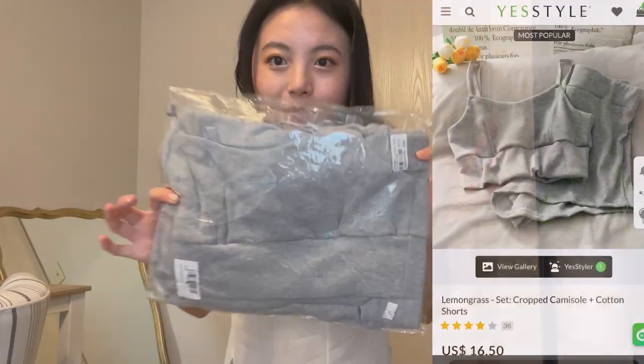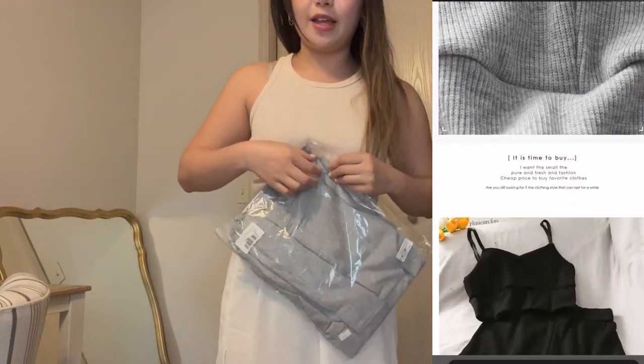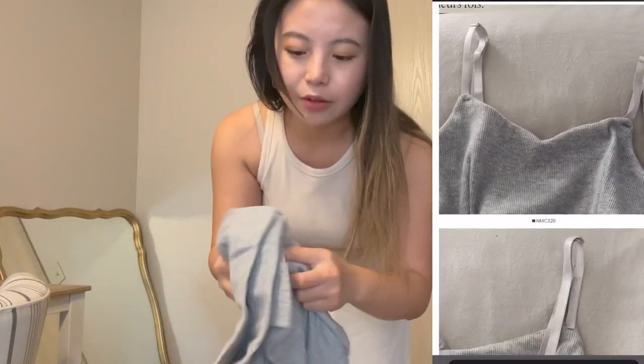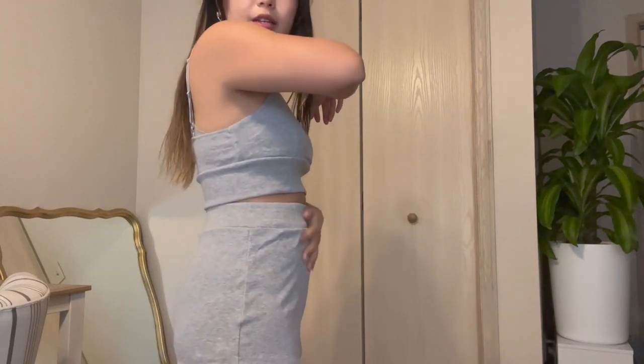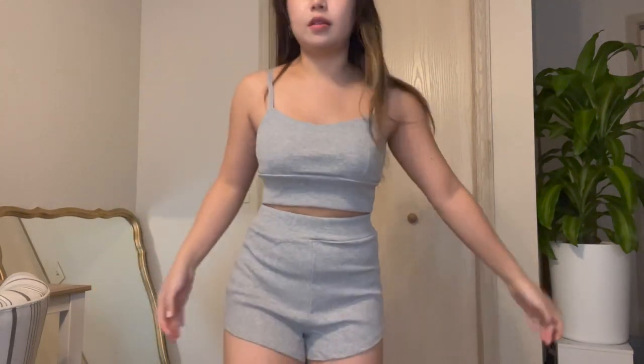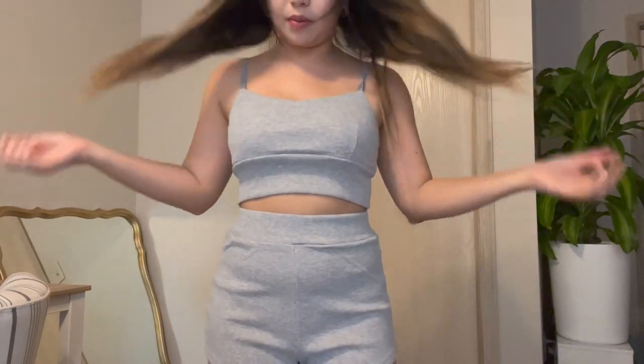Next clothing item I got is this two-piece set. I got this set pretty much to lounge around in. Here's what the set looks like on — it's pretty cute, except for the fact that you can see my little pooch. But other than that, it's super comfy and perfect to just lounge around in my house. These are going to be my PJs.